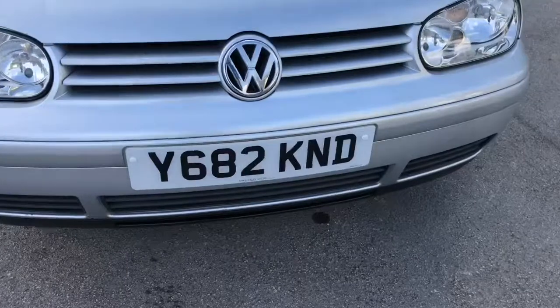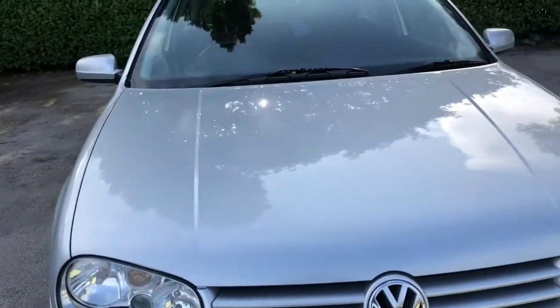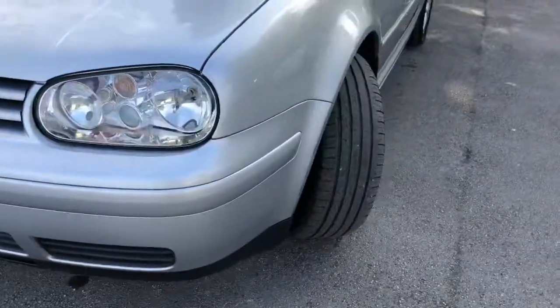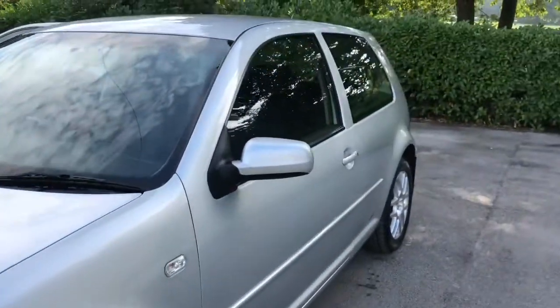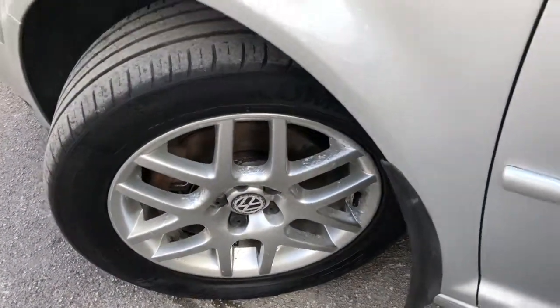Registered on the 27th of March 2001, this vehicle is on a Y-reg. Fantastic car, the 1.8 GTI Golf — you don't see many of these on the road anymore. This is a four-owner vehicle, and it's also got a service history consisting of seven stamps.